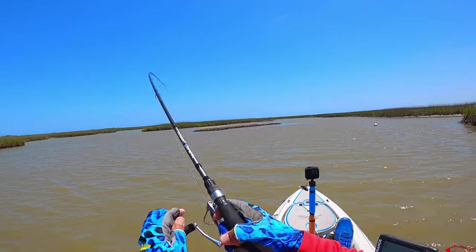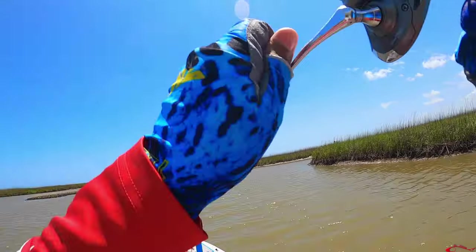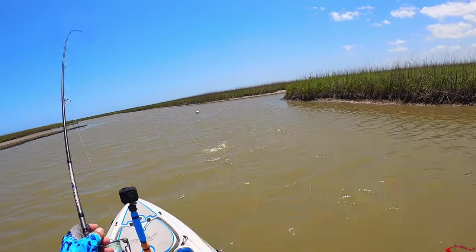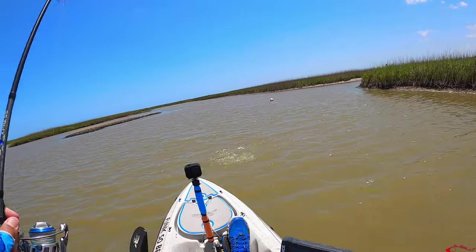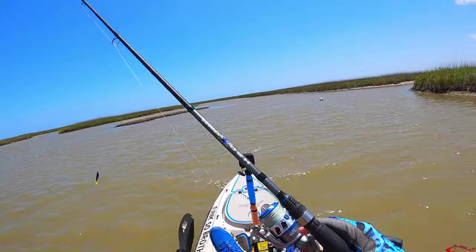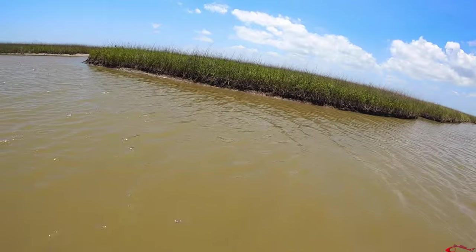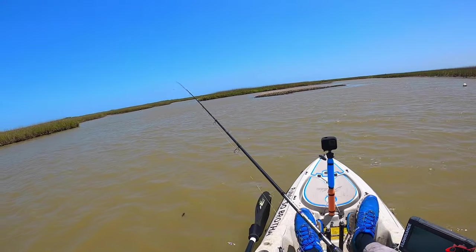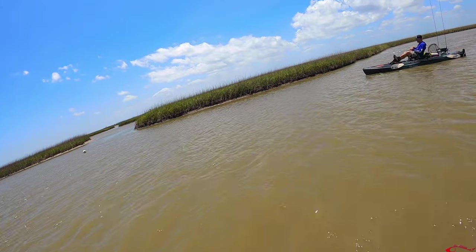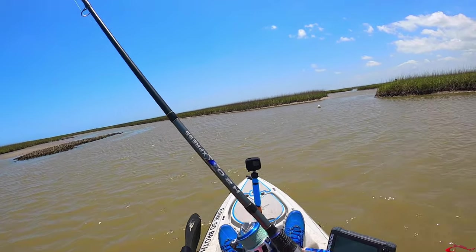There we go. Got him. Flounder? Nope — speck. No, it's a red. Baby red. Oh, he got off. What'd he get off for? What a jerk. Premature. Last time I fished here I guess there's an oyster reef. Two cast — one slide flounder and one slide speck. Two cast.